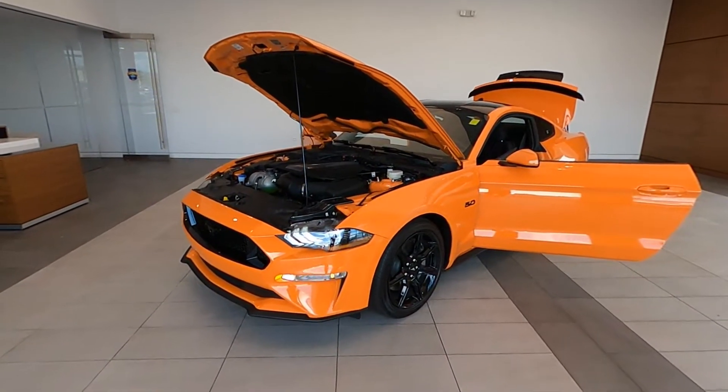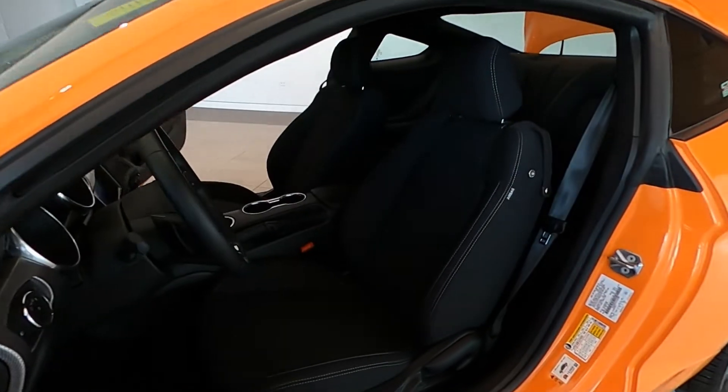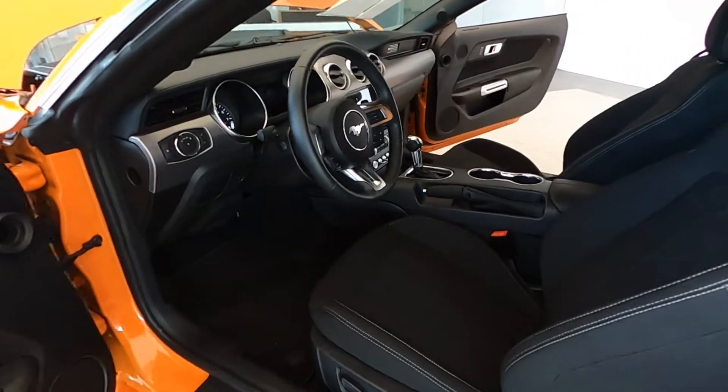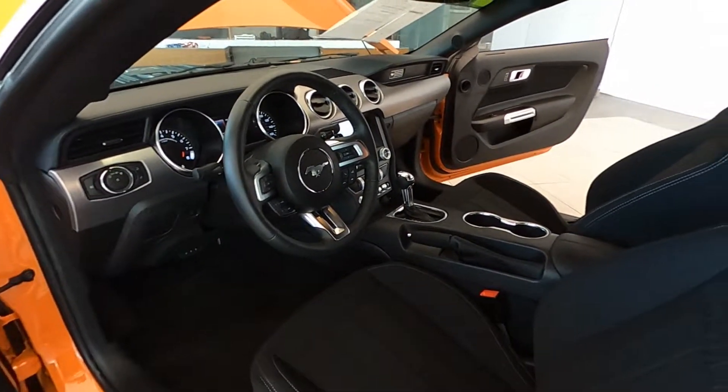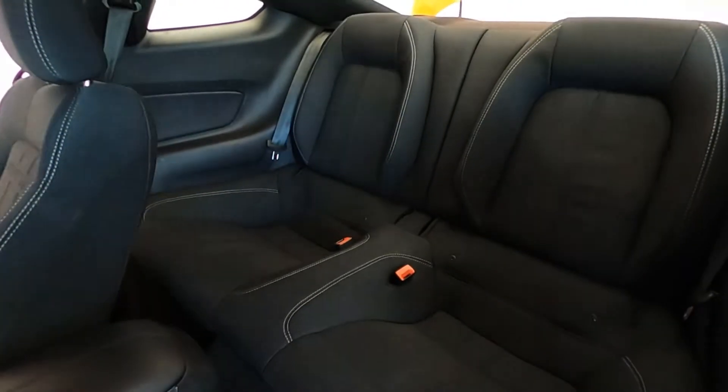Powered by a 5.0-liter eight-cylinder engine with a 10-speed automatic transmission and rear-wheel drive to propel this American Sport Coupe with gusto. Believe it or not, this dream machine is economical as well, giving you up to 25 miles per gallon on the highway.